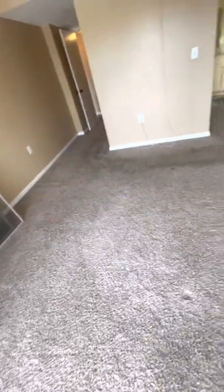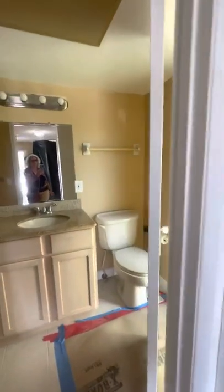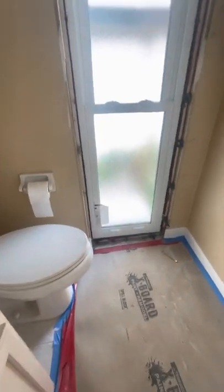Once again, this is the window repair being done. Good size bedroom — good size bedroom.